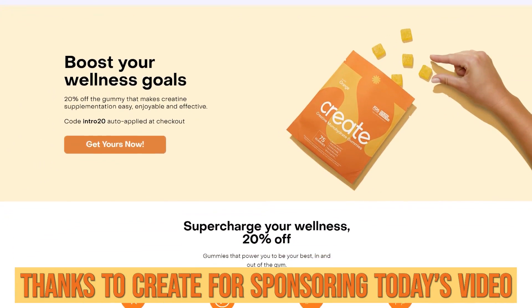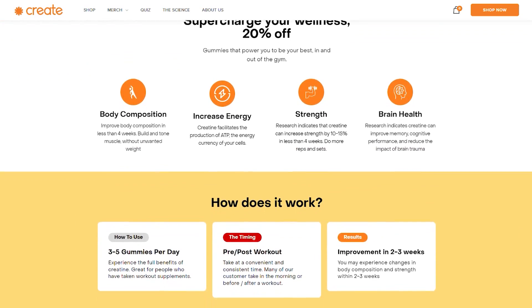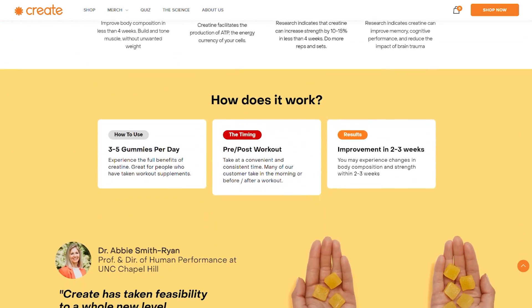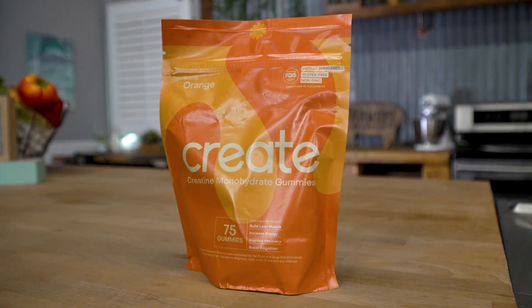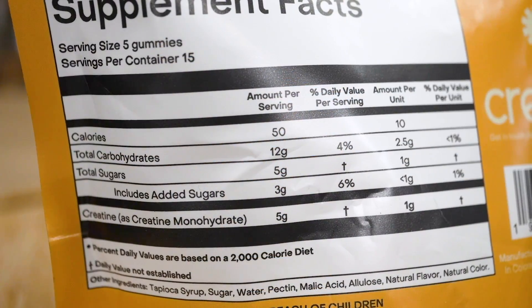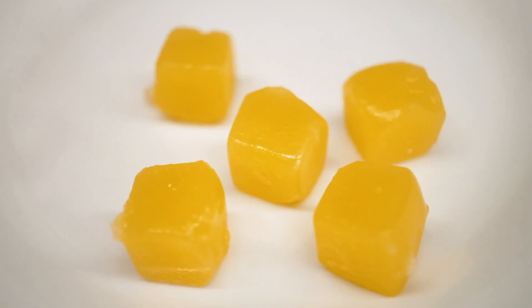After today's video, if you are interested, I put a link down below for a company called Create. They make creatine monohydrate gummies in one gram per gummy form. Personally, I don't like to take five grams or more — I like to microdose in a way: one gram, two grams, three grams. Having little gummies makes it really easy.